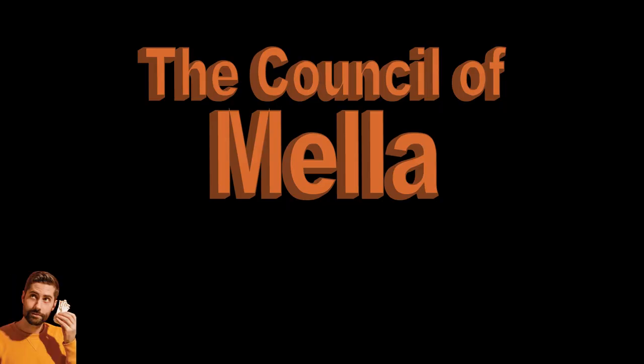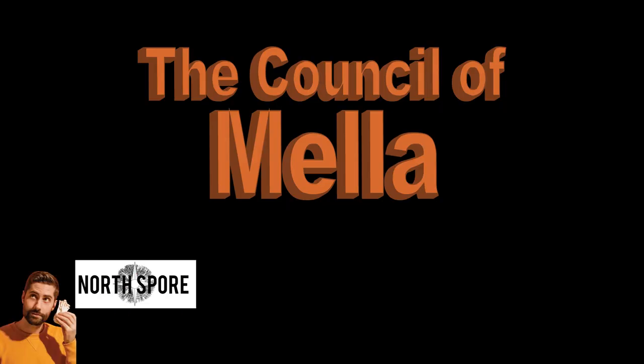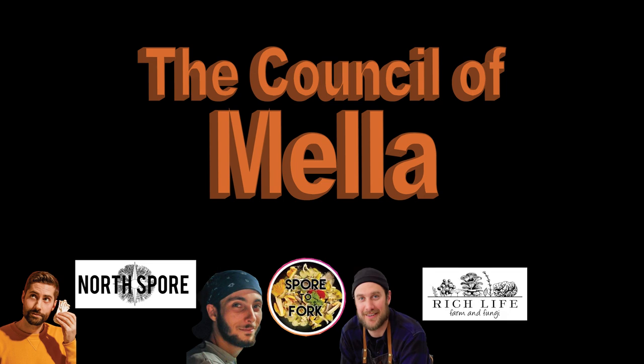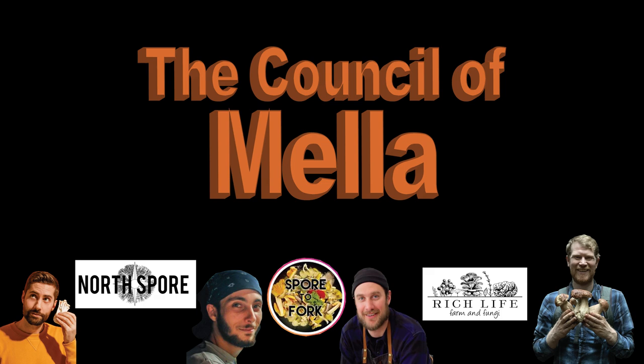So far on this council, we've assembled Tony from Fresh Cap, Aliyah from Northsport, Kyle Gabriel from Mykoto, Zach from Sportifort, the freaking master chef Brad Leone, Rich Life Farms, and the newest member of the council, Dr. Gordon Walker — fascinated by fungi.